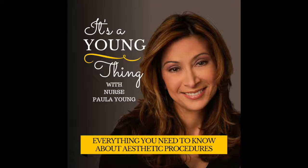Botox is usually the number one product practitioners turn to when starting their aesthetic training and building their aesthetic knowledge. It's a great product — it provides great relief, it's easy, it's in and out, there's no downtime, and it seems to be the go-to product.